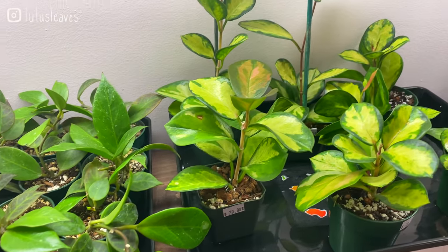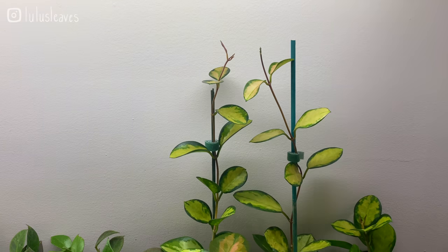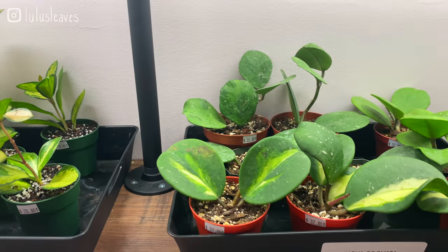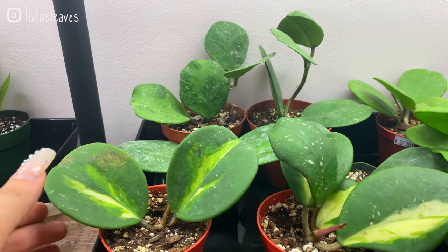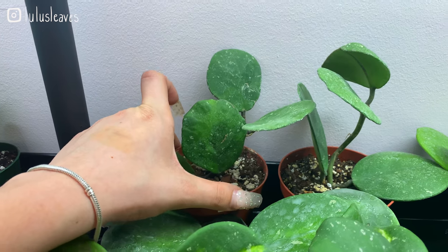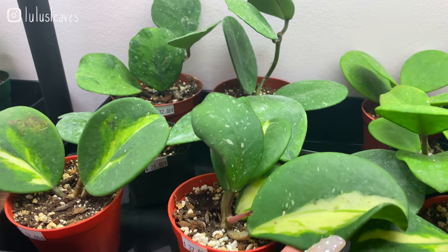Some really large Hoya australis Lisa — those guys back there are 20 dollars, they're all 20 dollars so you can kind of get your pick of the litter. Then we've got some Hoya obovata as well — these ones are 32 dollars; these are really beautiful. I might have to get one of these. Those are stunning — this one has a beautiful large leaf.